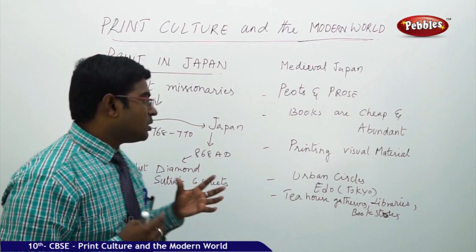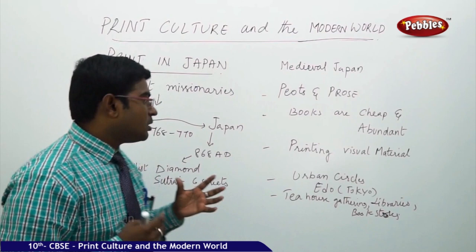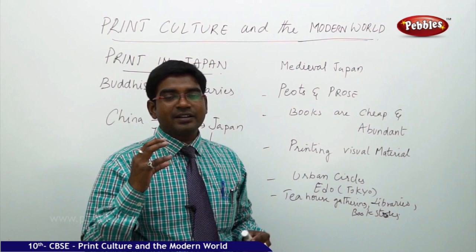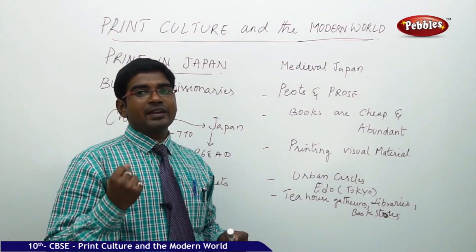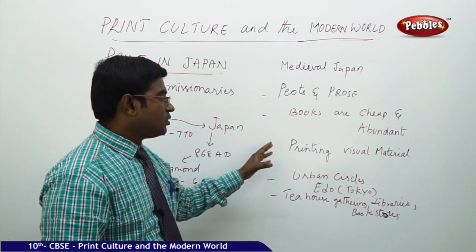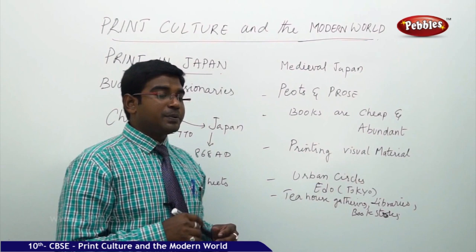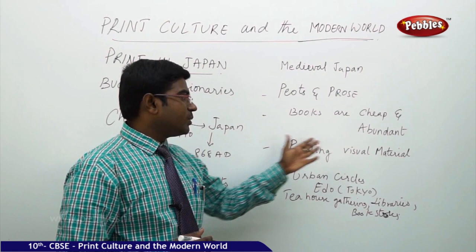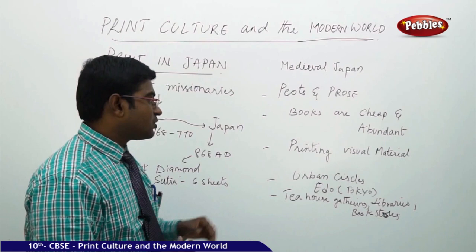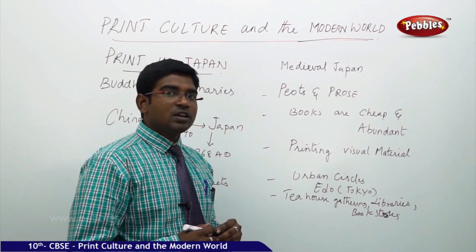Books were available cheaply and in large numbers, giving Japanese people access to more literature. Books were written not only in one aspect — poetry, prose, autobiographies, feelings, narrative stories — and later books on games, cooking, and music were compiled and sold lively in the market. Libraries were set up, and printing took a new face when linked with visual materials, making it very attractive and impressive.